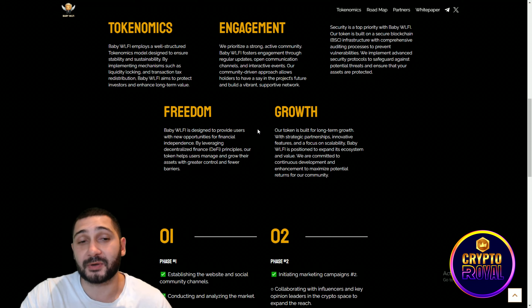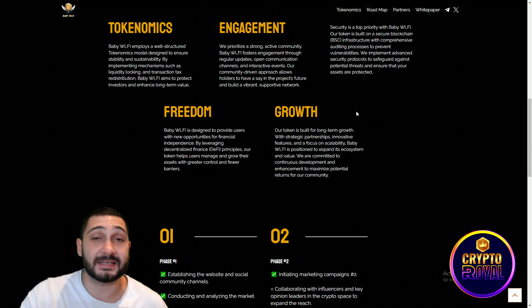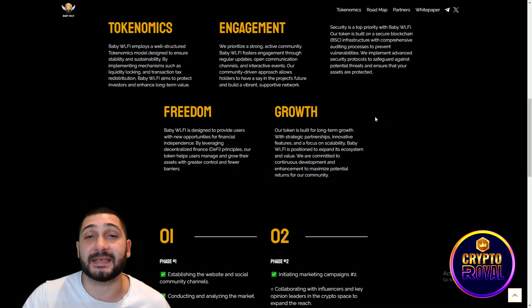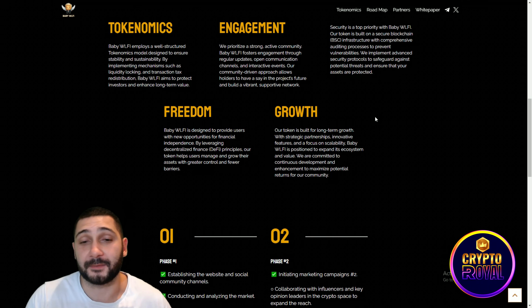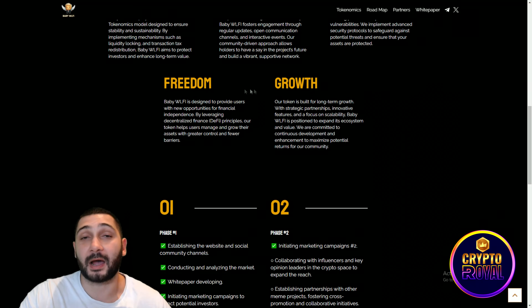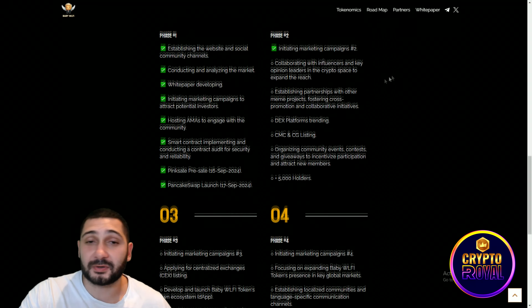They implement advanced security protocols to safeguard holders and ensure your assets are protected. Freedom is what they offer users — the financial independence we need. By leveraging decentralized finance principles, their token helps users manage and grow their assets with greater control and fewer barriers. Growth is the most important part: this token is built for long-term growth, with strategic partnerships, innovative features, and a focus on scalability.